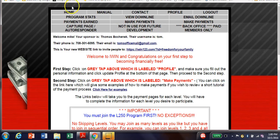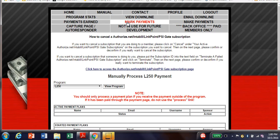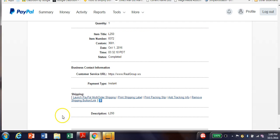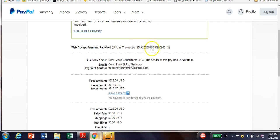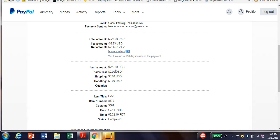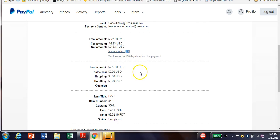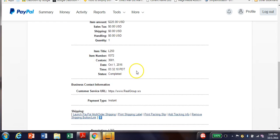Let me show you a payment that came through. I'm going to go to Mark Payments and then pick it up from PayPal. This was a payment that came through at about 2:10 in the morning — so I made money in my sleep with this. This is for the $250 level, and at that level I get $225, which is 90%, because it's a 90/10 split.